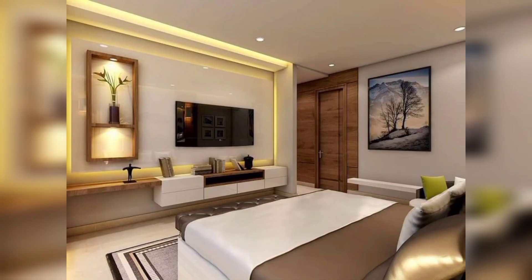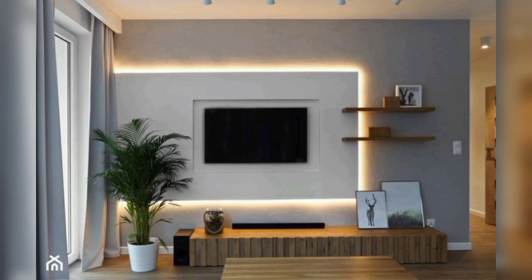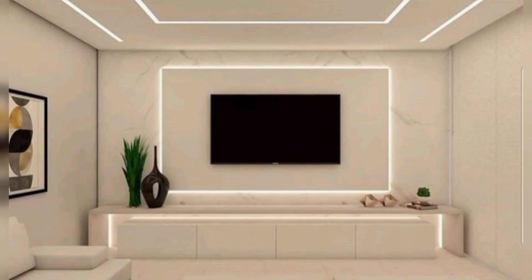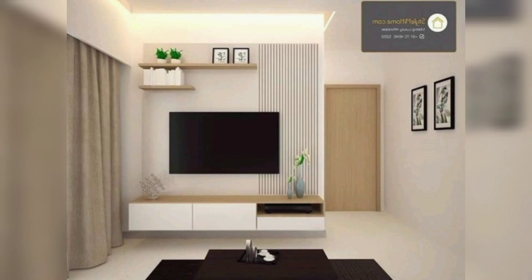High gloss finishes exude a sense of modernity and luxury. Consider a TV cabinet with a high gloss finish to add a touch of glamour to your living room. Whether in bold eye-catching colors or classic black and white, a high gloss cabinet can become the focal point of your space. It reflects light beautifully, creating a vibrant atmosphere.